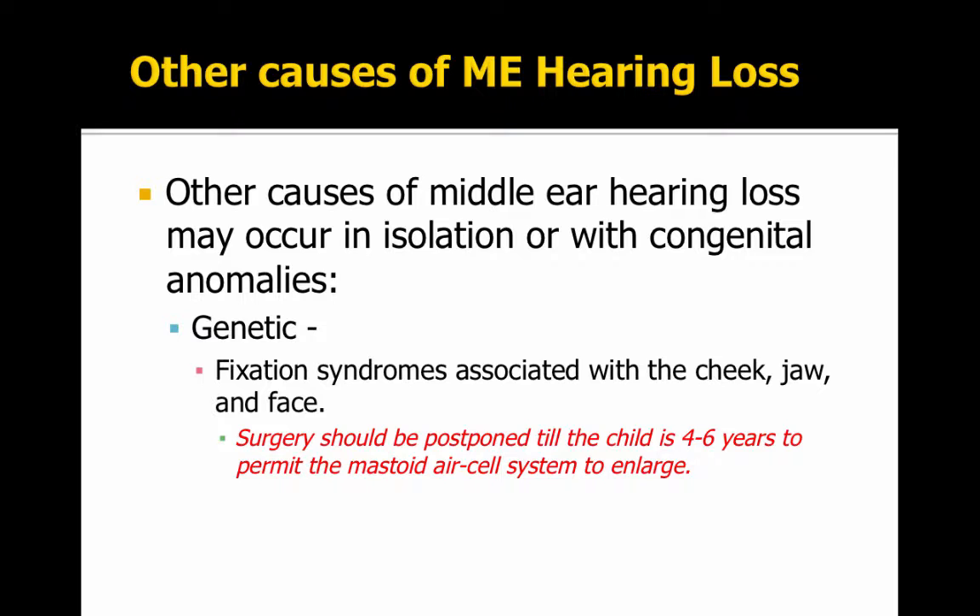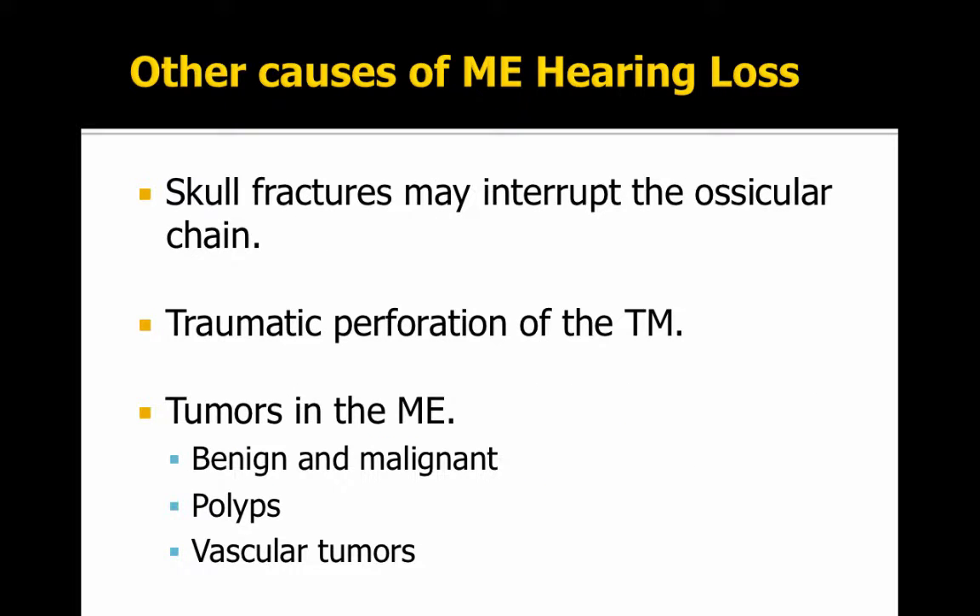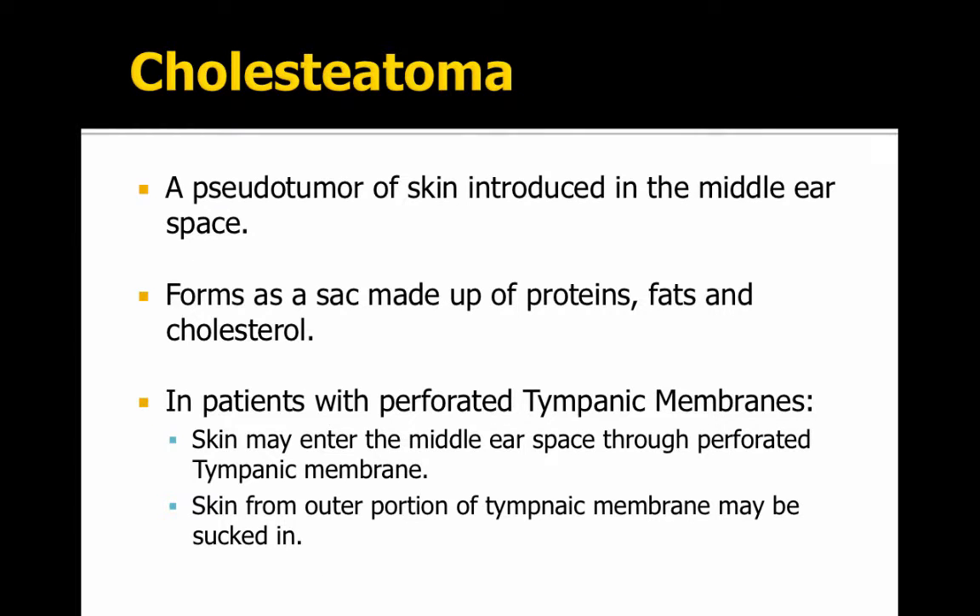Other causes of middle ear hearing loss that may occur in isolation or with congenital anomalies include genetic fixation syndromes associated with the cheek, the jaw, or the face. Skull fractures might also interrupt the ossicular chain, and unfortunately there's nothing you can do because the bones are so small. Traumatic perforations of the tympanic membrane could rupture the bones or the muscles in the middle ear. Tumors of the middle ear, whether benign or malignant — polyps or vascular tumors — could grow and obstruct or interfere with the structures of the middle ear.